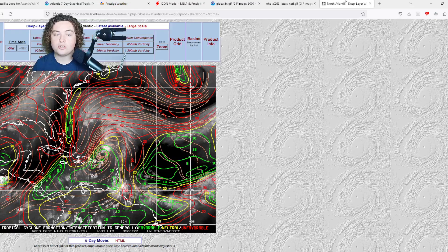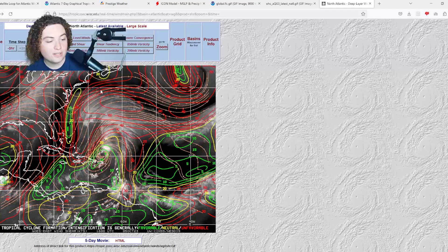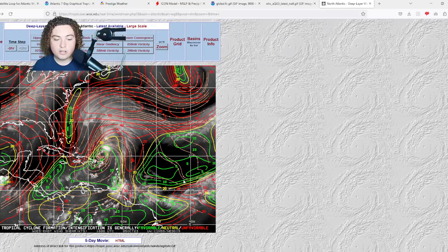Wind shear across much of the main development region, the Atlantic basin, and the Caribbean Sea has started to weaken and collapse — similar to what the European model was forecasting just a few days ago. It looks like over the next couple of days we're going to start seeing a pattern of weaker wind shear, and maybe a storm will start taking advantage of those conditions. We'll keep you updated here on the Pat's Path Predictor channel.